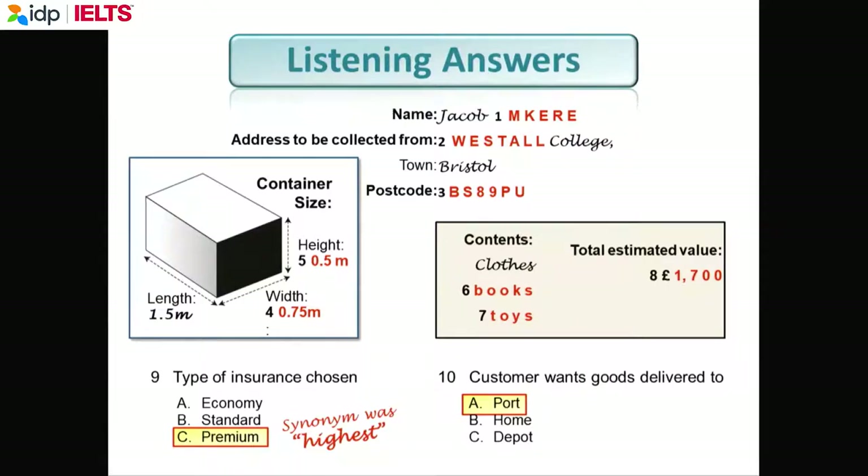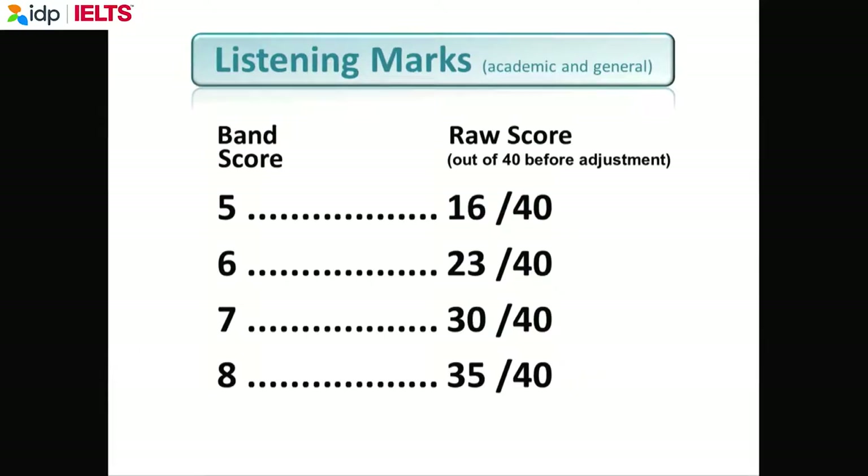IELTS and the University of Cambridge also publish another book available in Fahasa. It's more expensive — 240,000 dong — because it has a DVD with three speaking tests. You can watch the three speaking tests to understand what will happen in the real speaking test. The mark is out of 40 and reduced to a 9. Most of you are trying to get a 6.5, so you need to get about 28 correct.